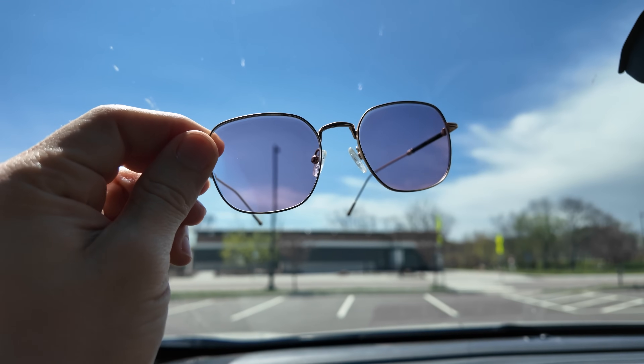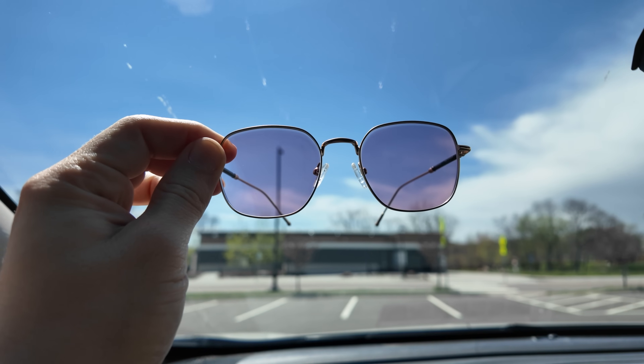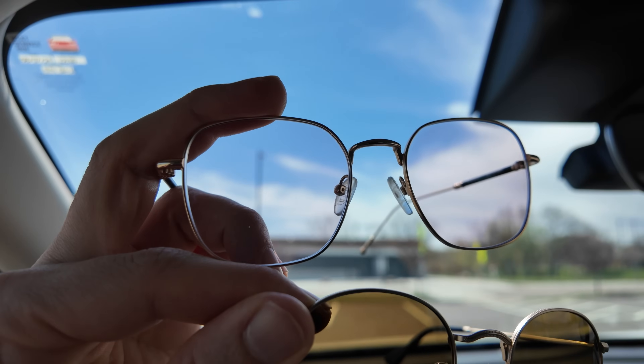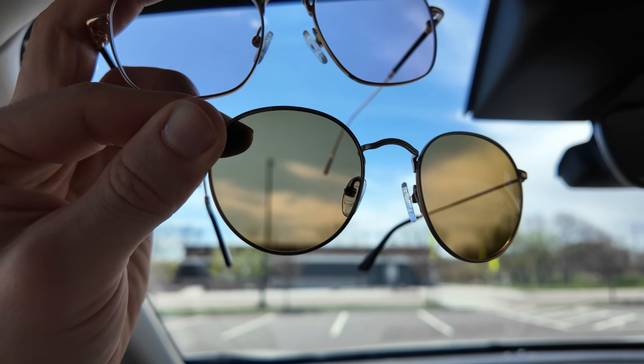One thing to note is that because photochromic lenses are activated by UV light, they usually don't work as well when driving in a car, because your car windshield already has UV light protection built in. However, there are some special types of photochromic lenses specifically designed to work when you are driving, including Transitions Driveware and Transitions Extra Active lenses, for example.